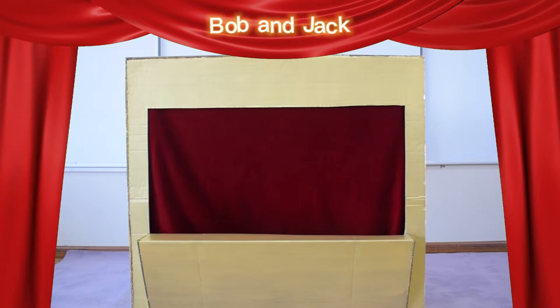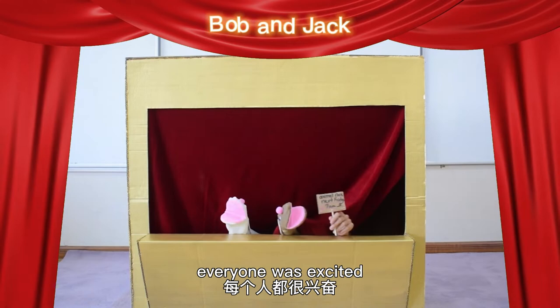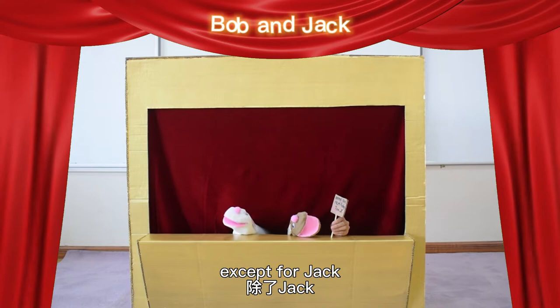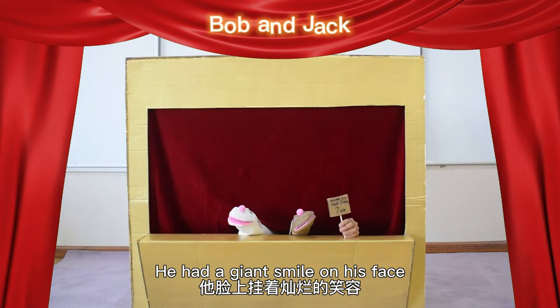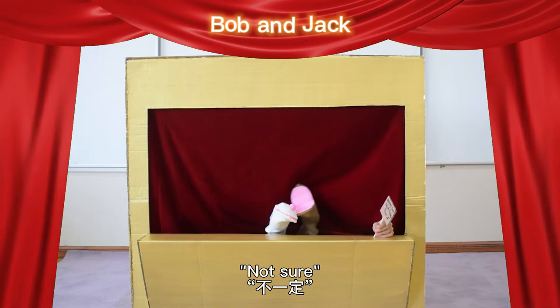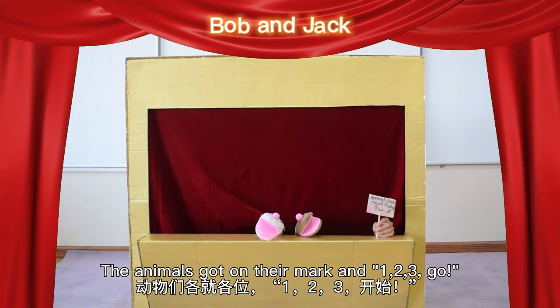On the big day, everyone was excited. All the animals that signed up had a nervous-looking facial expression except for Jack. He had a giant smile on his face. 'I'm gonna win of course,' whispered Jack to Bob. Then Bob said to Jack with a disgusted face, 'Not sure.' The animals got on the mark, and one, two, three, go! shouted the referee.